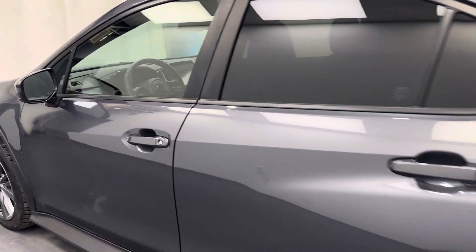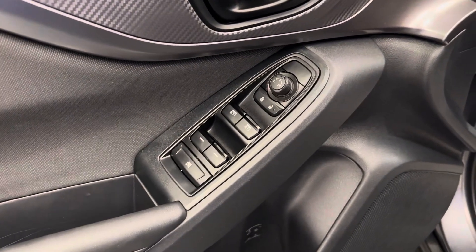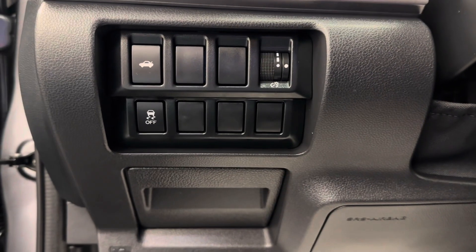Let's take a look at some of our interior features on this unit. Of course, power windows, mirrors, and locks. We have our trunk release, interior lighting controls, and traction control.